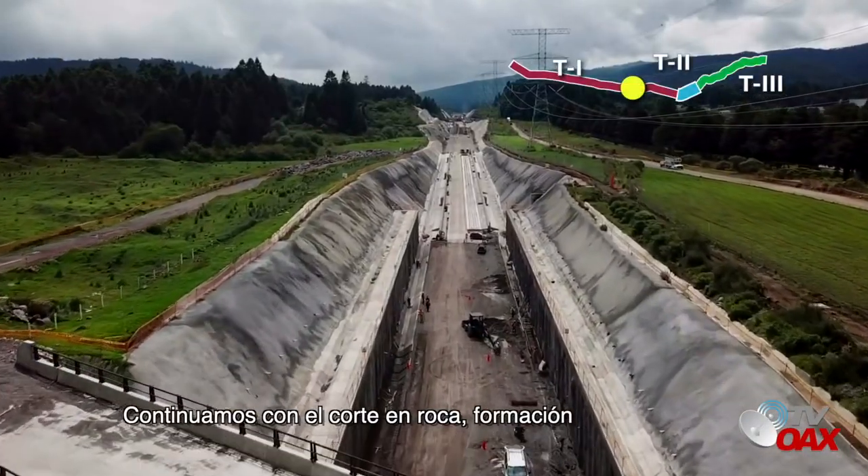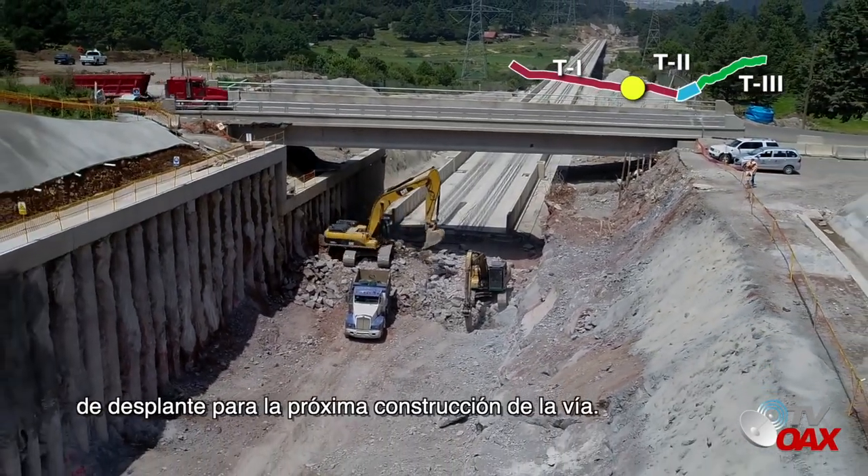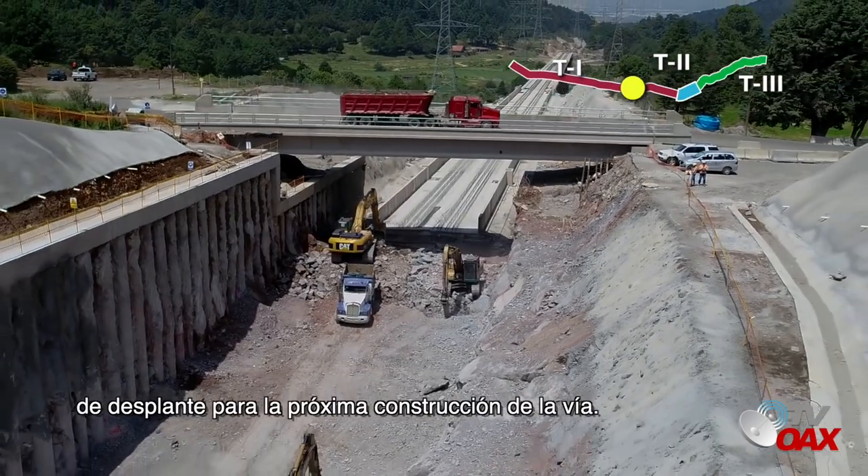Terracerías 3: continuamos con el corte en roca, formación de plataformas de terracerías y colado de losas de desplante para la próxima construcción de la vía.